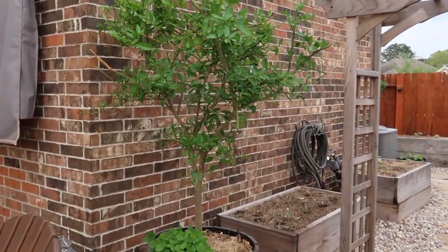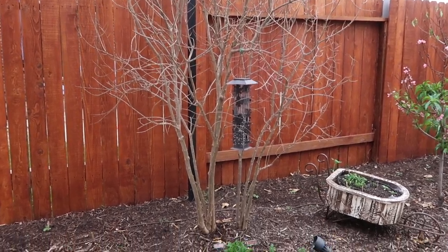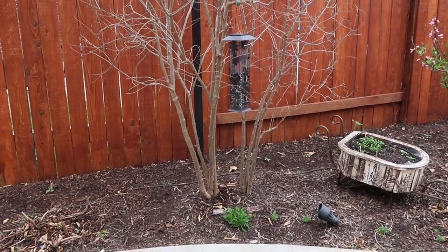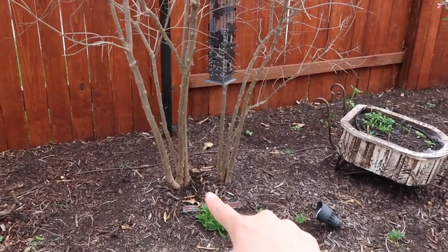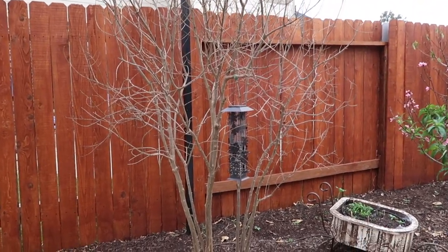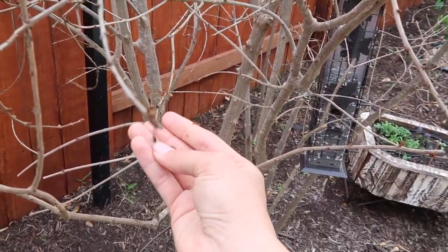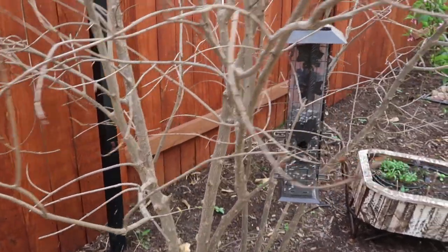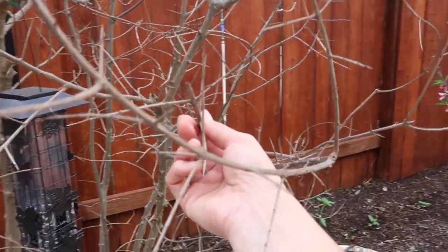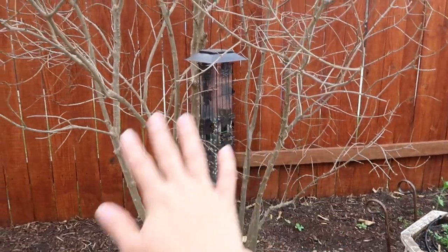My lemon is actually thriving — it's better than the lime. The lime did have a lot of blooms before but I think it struggled a little bit more. Moving on, these are my two pomegranates. I'm not sure if they're doing any good. This one was coming out of dormancy just before our freeze, so there are a lot of areas that are very dead. I tested a couple of areas to see if there was any green and there isn't. I'm hoping there's some life at the bottom — I have high hopes.